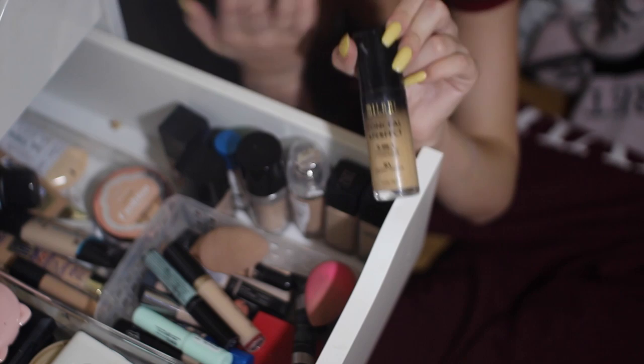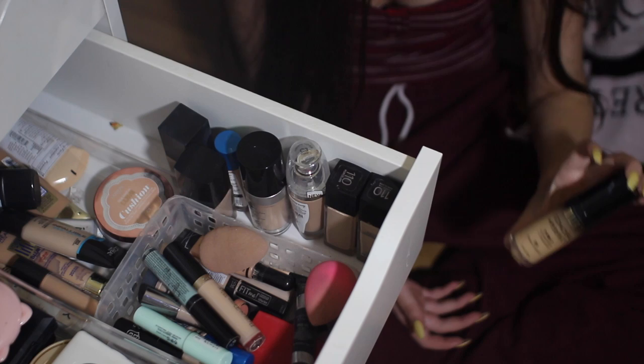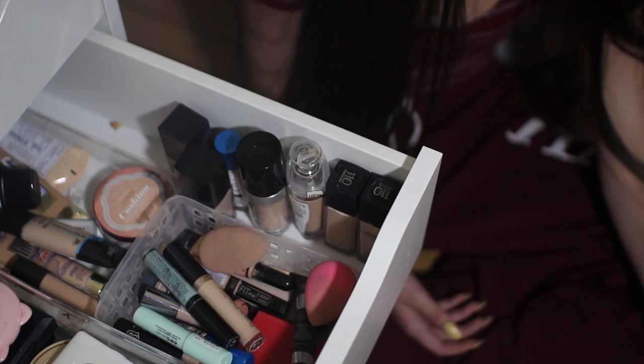I have the Maybelline Concealing Perfect 2-in-1. I have this in the shade 01 — they just came out with a 00 and I need it because, girl, I am white. I am white, and this is way too dark for me. If I wear this I literally look like an Oompa Loompa, but you know what? You win some, you lose some.